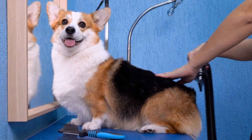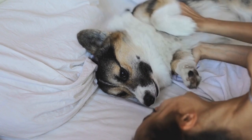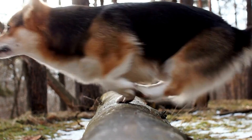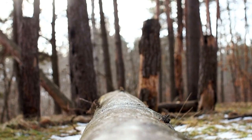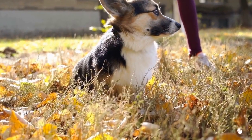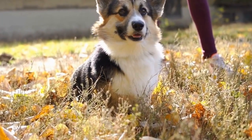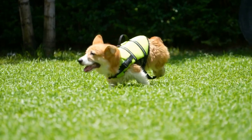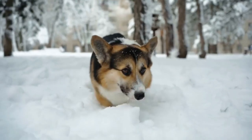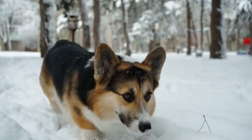Regular brushing is vital to maintain the cardigan corgi's double coat and prevent matting. Their coat consists of a thick, weather-resistant outer layer and a soft, insulating undercoat. Brushing helps remove loose fur, distribute natural oils, and prevent tangles or mats from forming. Use a slicker brush or a soft bristled brush to gently brush your cardigan corgi's coat, starting from the head and working your way down to the tail. Pay extra attention to areas where mats tend to form, such as behind the ears and near the tail. Regular brushing, at least once or twice a week, will help keep their coat healthy, shiny, and free from tangles.